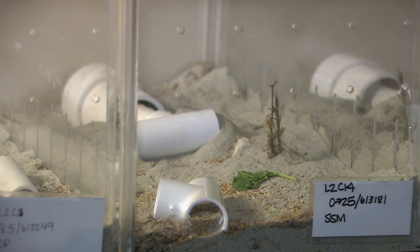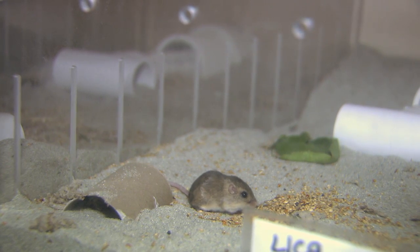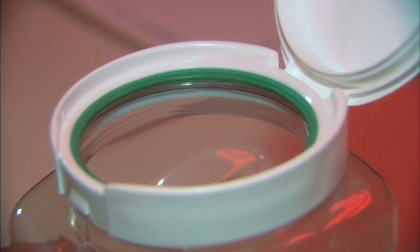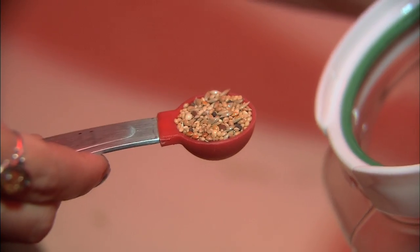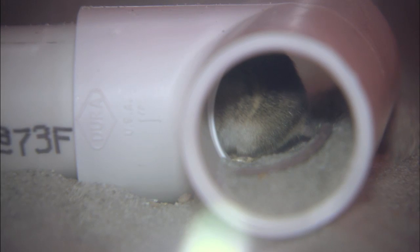We're here at the Pacific Pocket Mouse facility, an off-site facility at the San Diego Zoo Safari Park. These guys get a lot of food because we want to keep them happy and healthy. We give them a variety of seeds and also an enrichment type of seed — native seeds that they would find in their habitat.